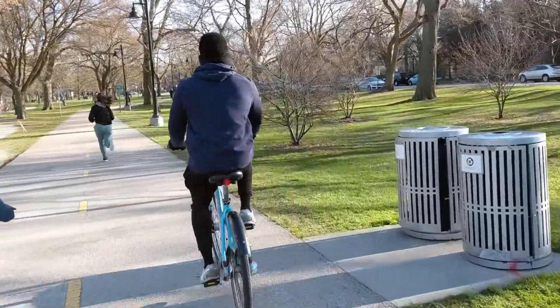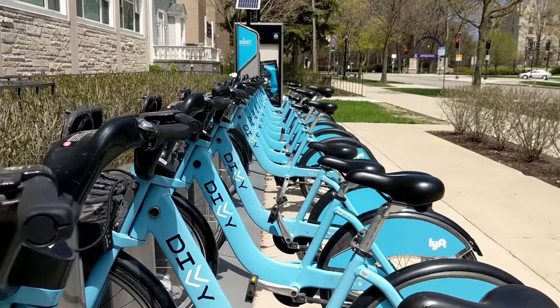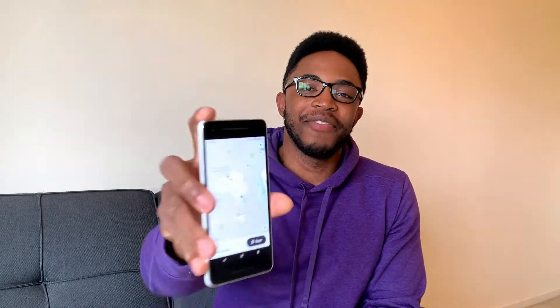One of my favorite ways to get around Evanston is on Divvy bikes. They're really easy to rent — you can grab one at any of the kiosks located around Evanston and drop them off when you're done at any of the other kiosks around the city. One pro tip though: download the Divvy app first.